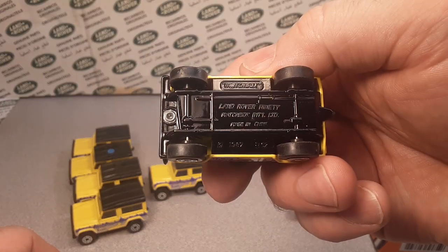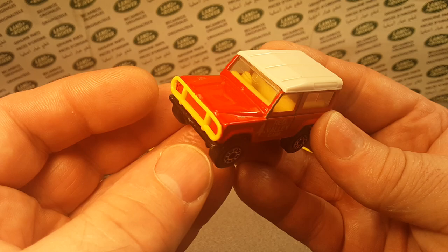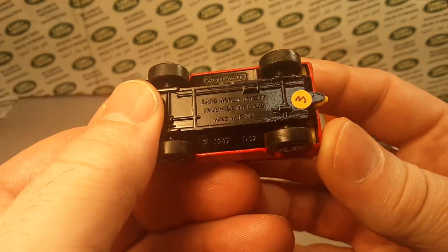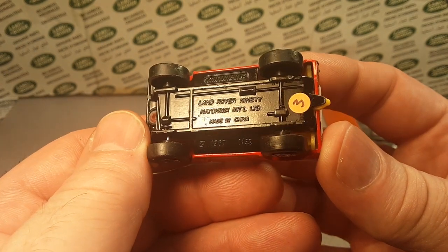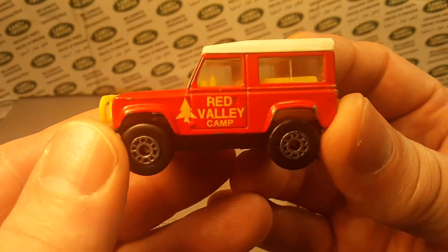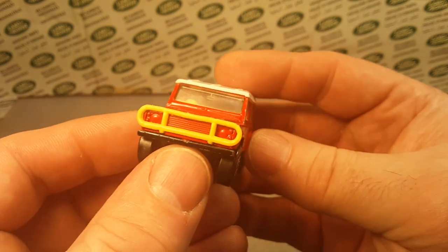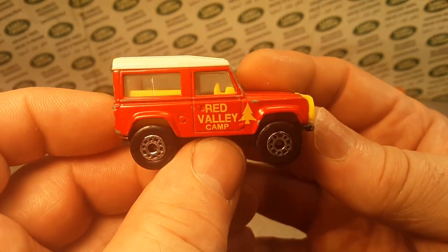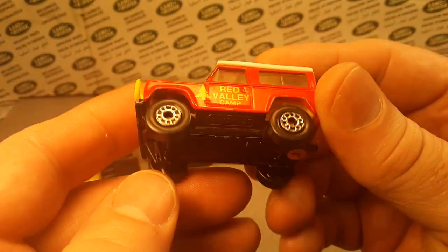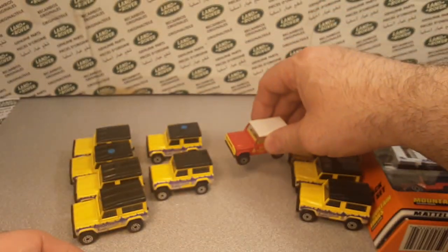Number 31B is the dull one with the China base and gloss black base. Number 32 — can you believe it, I went through all that I had for the Red Valley Camp and all the others I believe are Thailand base, and this is the only one I have from China. I got that one from Champion DJK, a local Wisconsin YouTuber. I pick up any and every one of these because you never know when you'll come up with a variation. So with the China base versus the Thailand base, that's number 32.